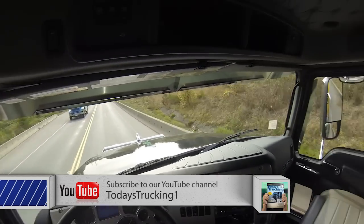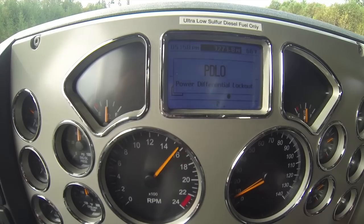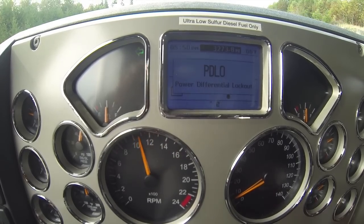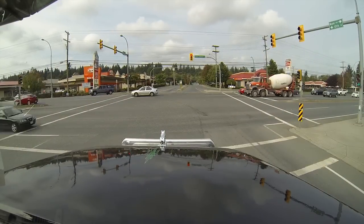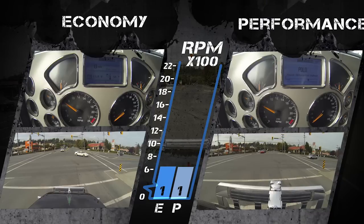If you want to power up and accelerate faster, you can, but it may cost you. To illustrate the difference between the two, we ran two passes over the route that Richard Meyer of Nanaimo Mack suggested for us — one in economy mode, one in performance mode.